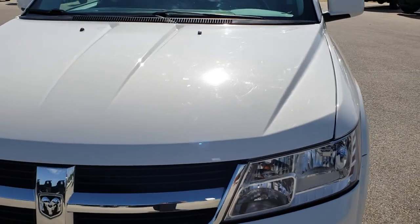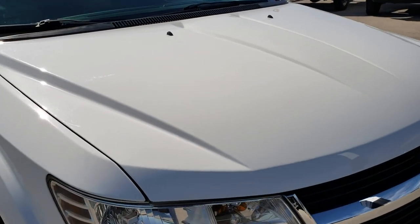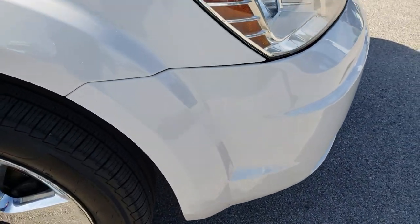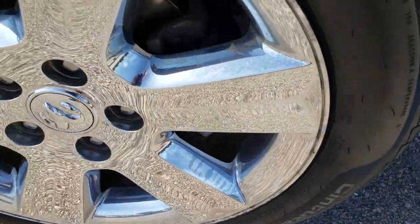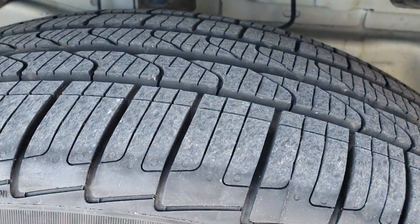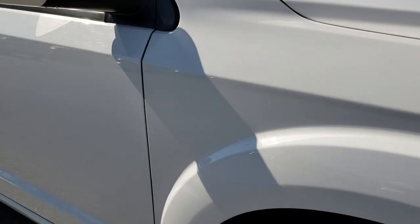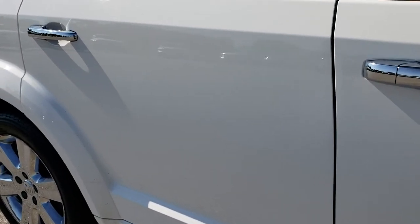The hood is in really nice condition — no major dents or dings on that. I believe the color is called stone white. The passenger side rim is in really nice shape, no major scuffs or scrapes, and that tire is brand new as well. As we go down this side of the vehicle you can see just how clean the body is.